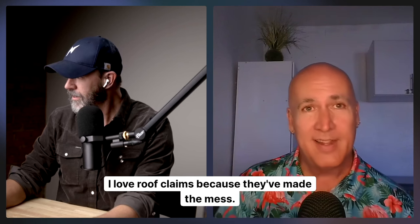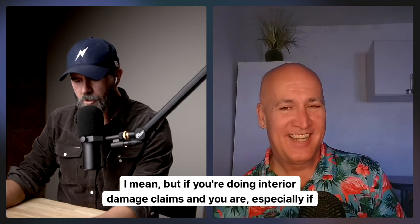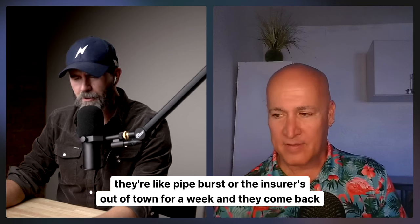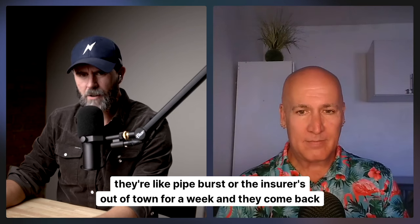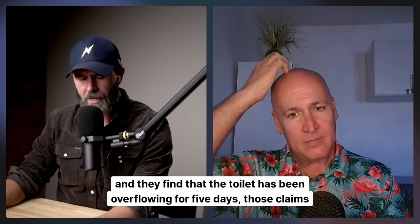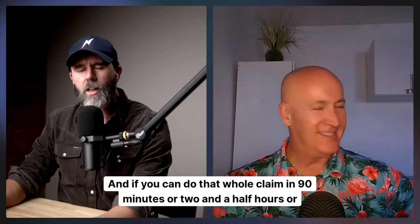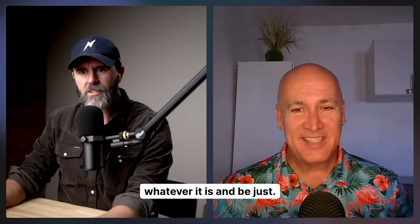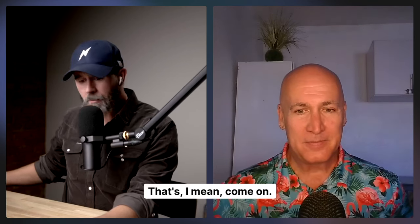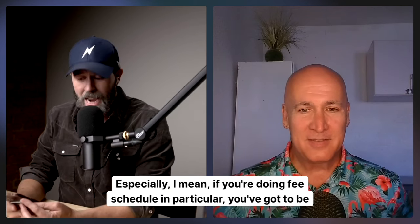If you're doing interior damage claims - especially things like pipe burst, or the insured was out of town for a week and comes back to find the toilet has been overflowing for five days - those claims are going to be huge. If you can do that whole claim in 90 minutes or two and a half hours and be done when you drive away because you did it all on your phone, that's incredible.